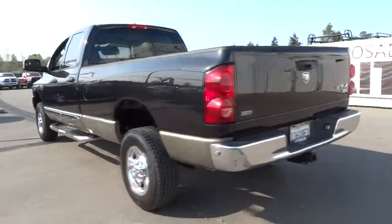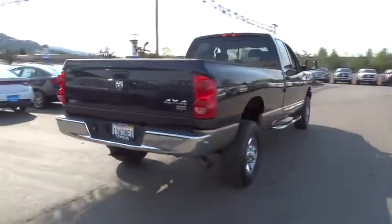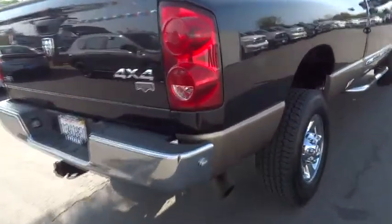Its functional design and interior comforts make it the perfect truck for work or play, and it is priced below $35,000. This vehicle has less than 85,000 miles.